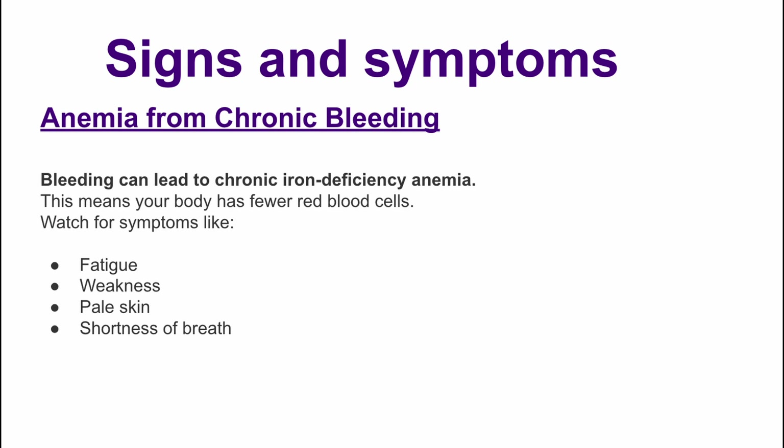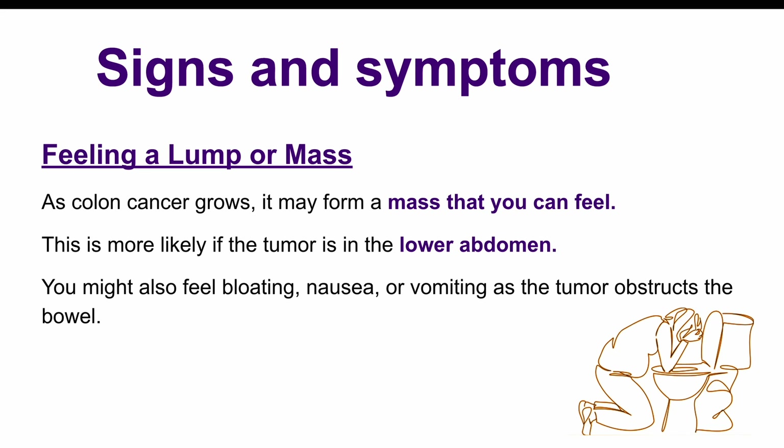Anemia is another thing to watch for — a condition where you have fewer red blood cells than normal, caused by chronic blood loss. The symptoms of anemia include fatigue, weakness, and pale skin. As the cancer grows, you might notice a lump or mass in the abdomen, especially if the tumor is in the lower part of the abdomen. You could also experience nausea, vomiting, and a bloated feeling.